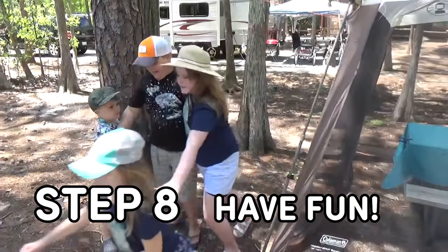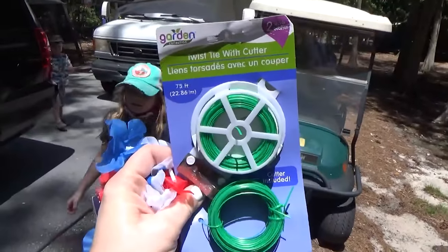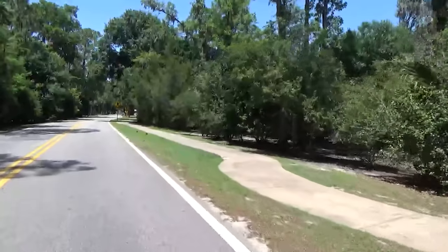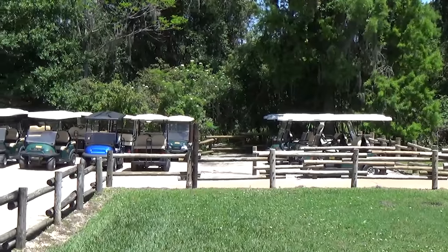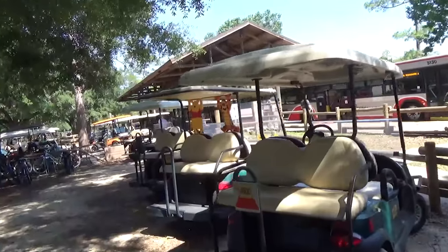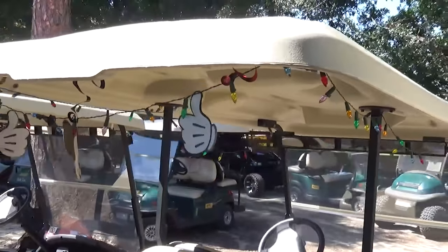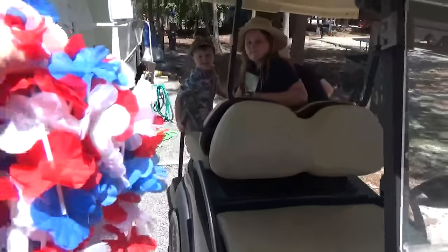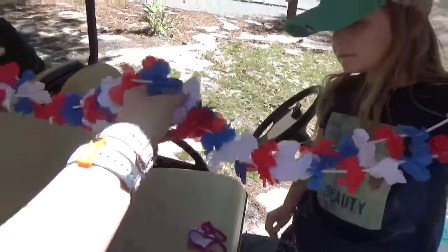Step number eight is to have fun. Our first activity for this morning was to decorate our golf cart. The Disney campground is ginormous, so one of the best ways to get around is by a golf cart, which you can rent there. Because there are so many golf carts and they all look the same, it can be kind of tricky to find yours amongst the sea of carts. Adding a few decorations to your golf cart is a popular thing to do. For this trip, I just picked up some simple leis from the Dollar Tree, so I kept things nice and easy, but it's always so fun to see all the different ways that campers decorate their carts — some of them get pretty elaborate.